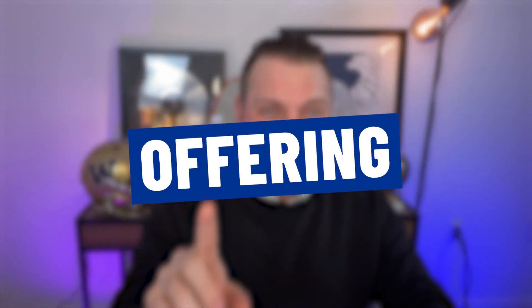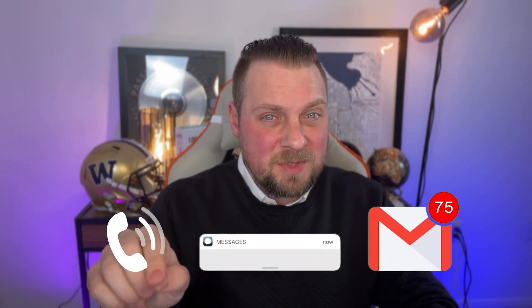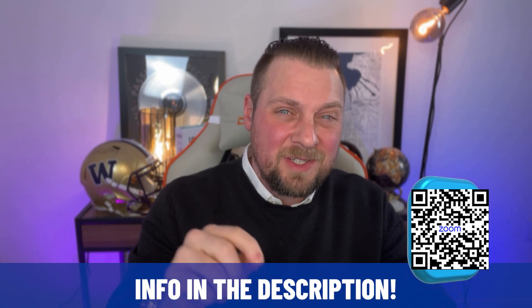Phase three of the ultimate home buying process here in Washington is offering. If you're still watching this video, it might be a good time to reach out to us — phone call, text, email, or even set up a Zoom — so we can connect and start doing this in real life. So we're going to craft an offer for this house.